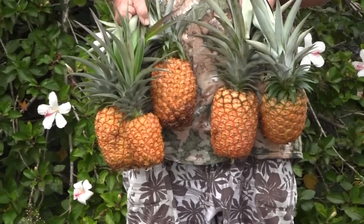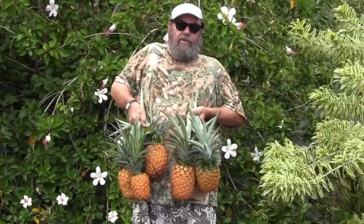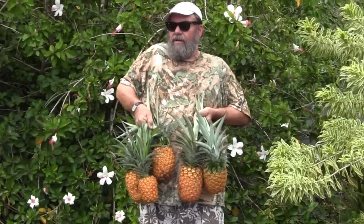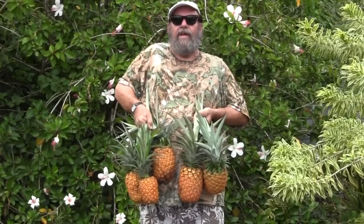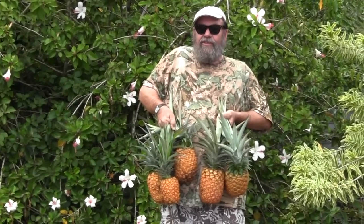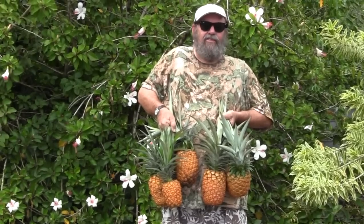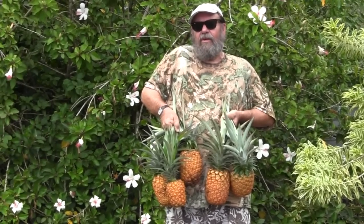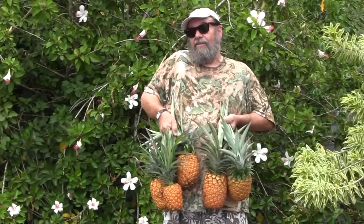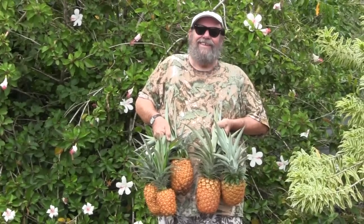These are the delicious white pineapples. Most of you from the mainland have had the gold ones — they're common — but unless you've been here in Hawaii, you've probably never eaten a white pineapple. They are absolutely delicious. They're lower in acid than the yellow ones, much sweeter, and extremely juicy. They're totally gourmet, and you're just going to have to come on over here to the Big Island if you want to eat this rare fruit, because it doesn't ship that well. Aloha!